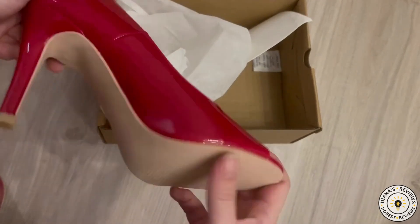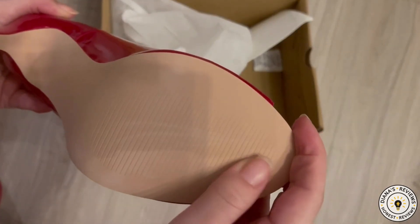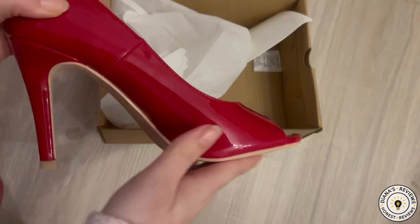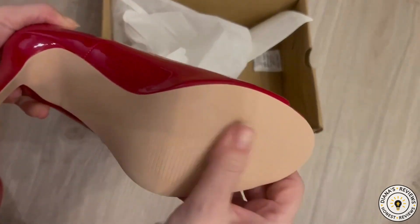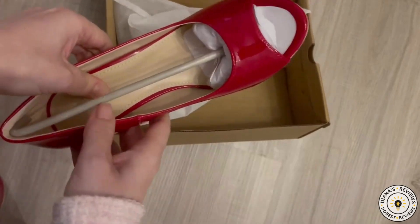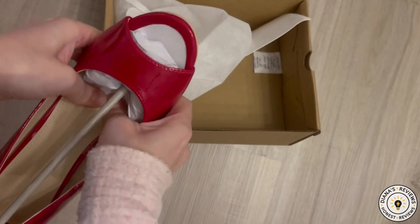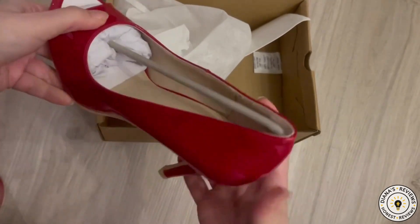They do have an anti-skid marking here, however it's still pretty smooth — there isn't a lot of traction. I wish that there was. It does have some padding in the heel and a tad bit in the ball of the feet, but it's actually kind of hard.